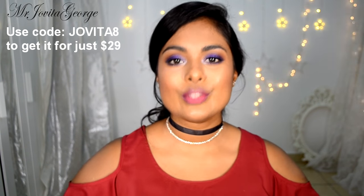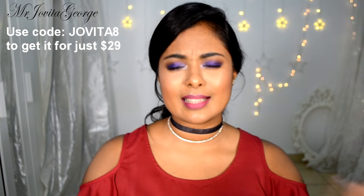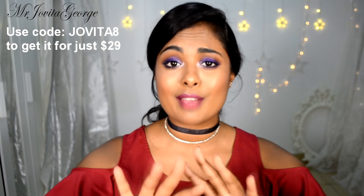This kit originally costs about $300, but I reached out to them and managed to get you a whopping 90% discount. If you want this kit for just $29, use the coupon code JOVITA8 on their website. I'll leave all the details and links down below so you have nothing to worry about.